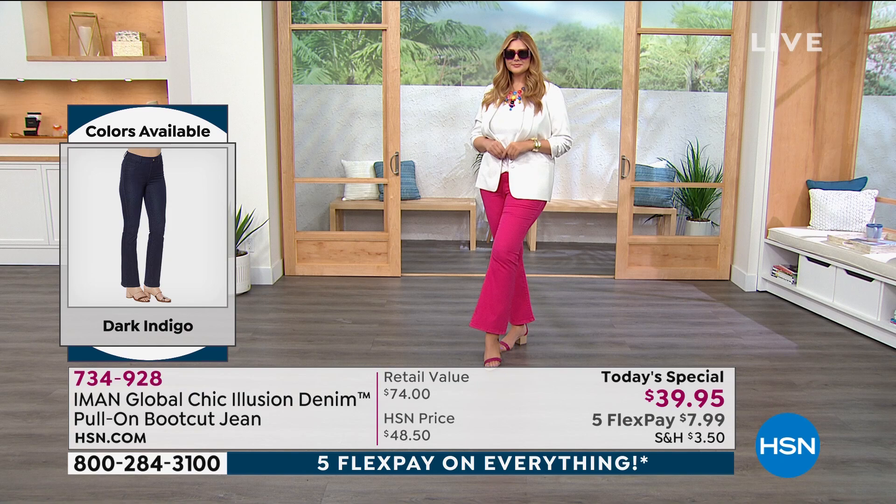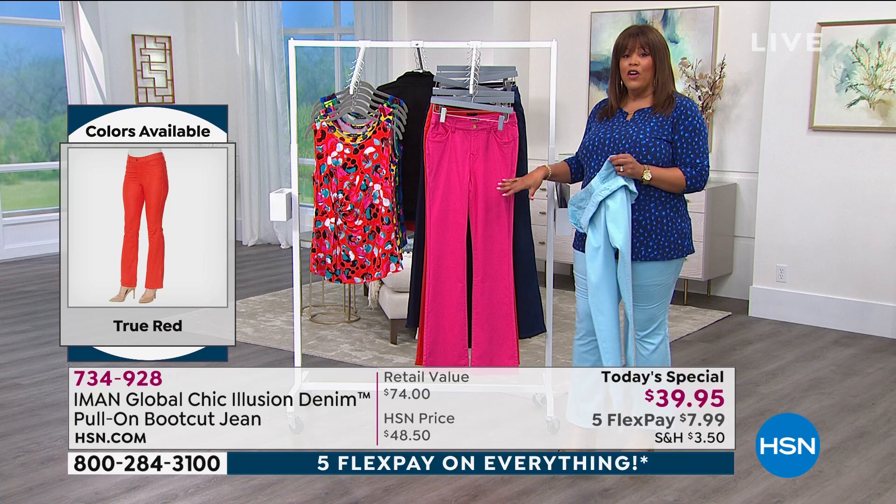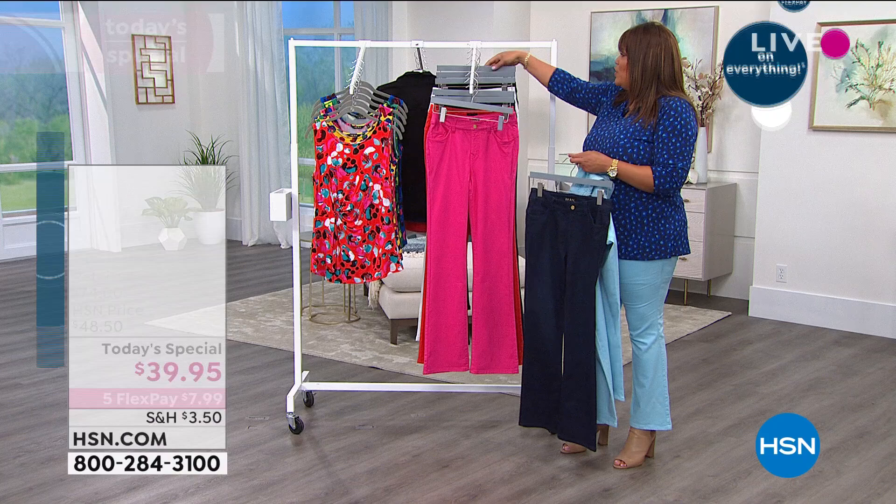You can get a couple of pairs home because it's $7.99. If you want the fuchsia, $7.99. The dark indigo is very popular right now, and also the black. And also the white — get your white jean. This white jean is not see-through. I love that about this.